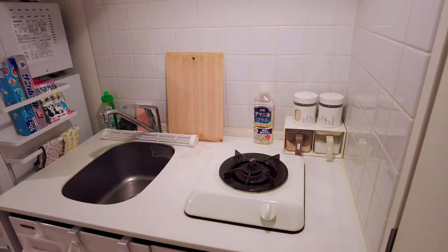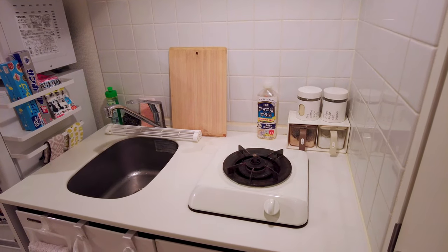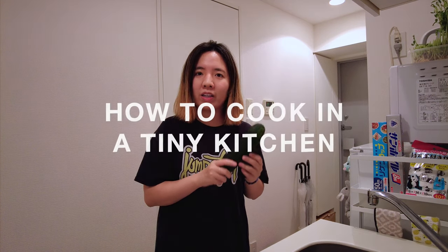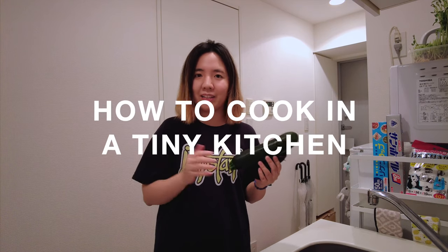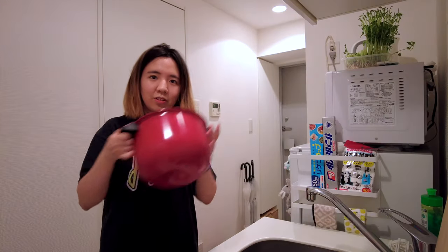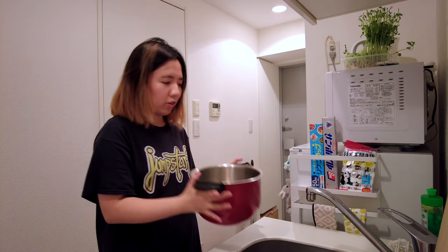Hey guys, it's Lin and today let's cook together. If you have watched my apartment video, you probably know that I have a very tiny kitchen. Today I'm going to show you how I utilize the space that I have and how I actually cook in my kitchen.